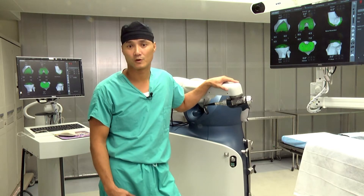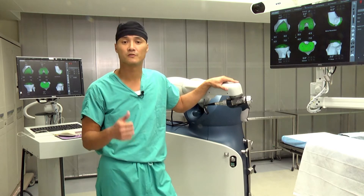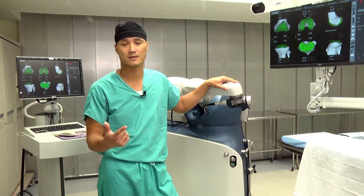The basic concept of total joint replacements has not changed. What's changed has been improved prosthetics and improved techniques.